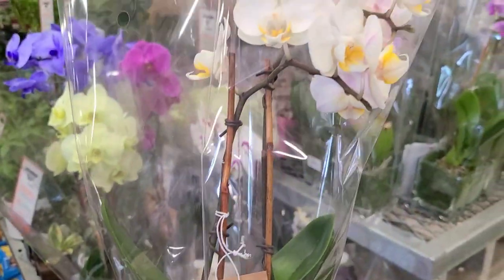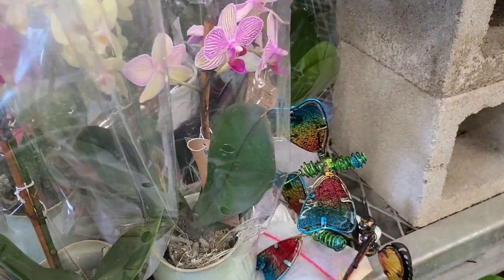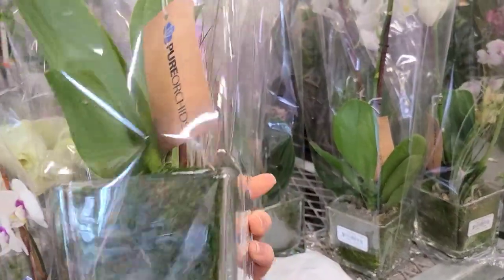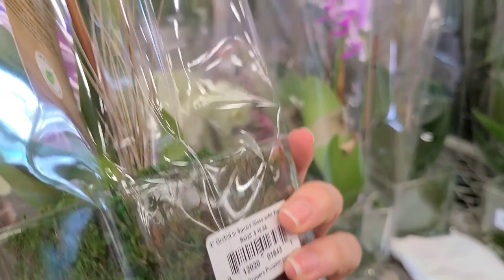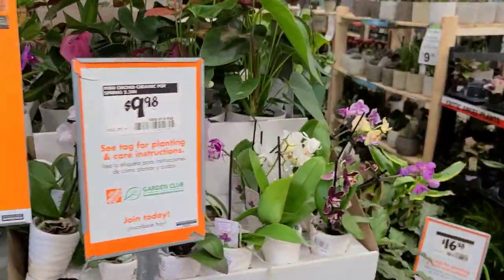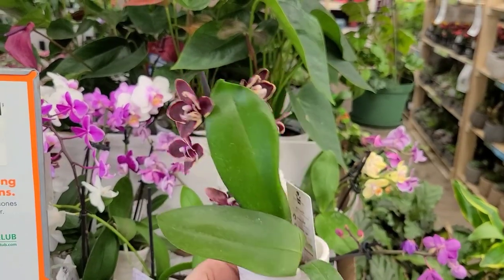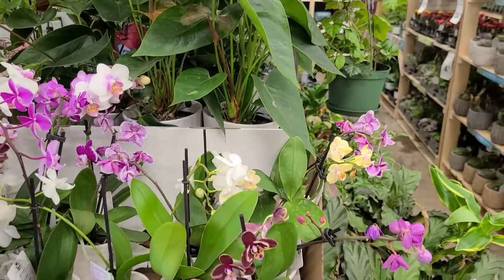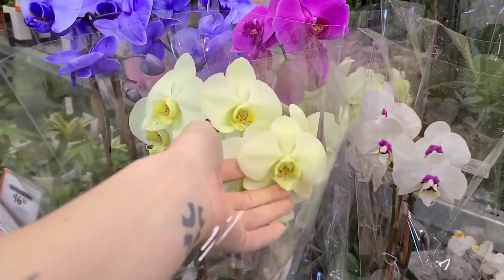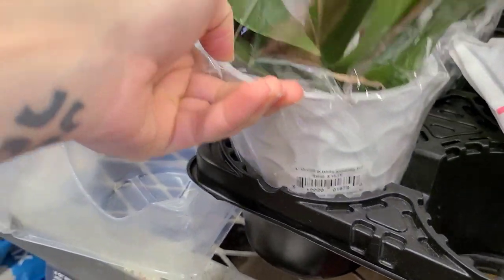They had some really cute orchids in these adorable little pots — I definitely wasn't mad at it. I've been getting into orchids; I have two right now but I don't feel like I need more Phalaenopsis. These little ones are absolutely adorable for $10. I also wanted to mention how funny it is that they call this a tropical event, because there's literally nothing tropical about it. Where's the event? I'm not seeing anything special.